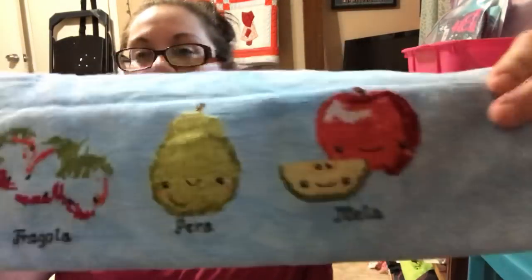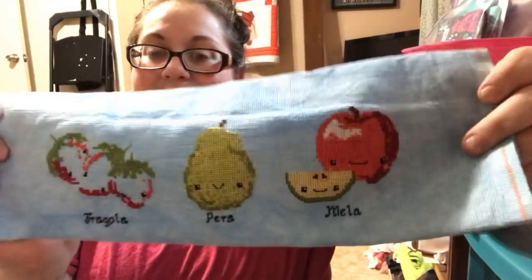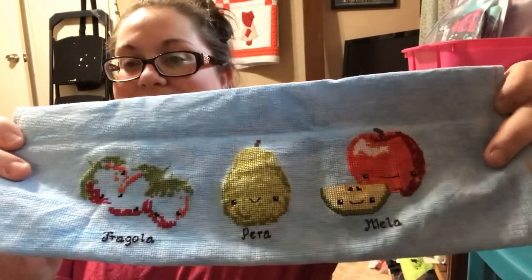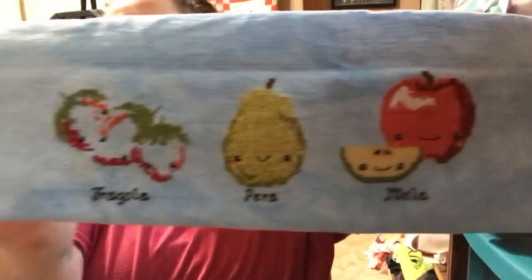The next one is an 18-count Aida from Picture This Plus — I can't remember the name but it is a bright blue. This is The Frosted Pumpkin Stitchery's Fruit of the Month. I'm not doing the little banners, and I'm doing the names of the fruit in Italian. I did the apple as Slice a Green Apple. Look at that little pear — I love this so much. This is gonna go in my kitchen whenever it's done.